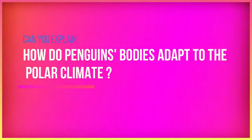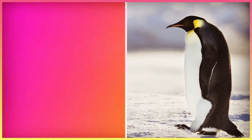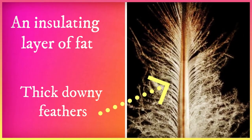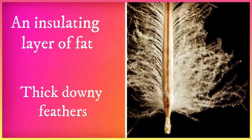How do penguins' bodies adapt to the polar climate? A penguin's body has an insulating layer of fat and thick downy feathers that trap warm air against the skin to keep its body warm in the freezing cold weather.